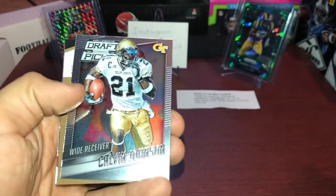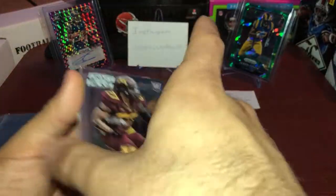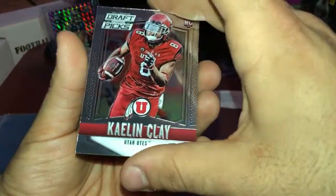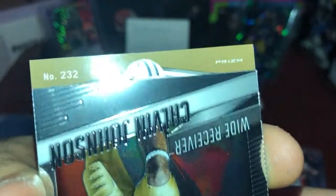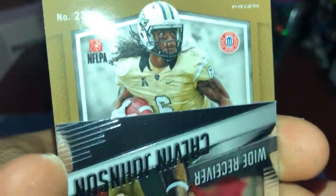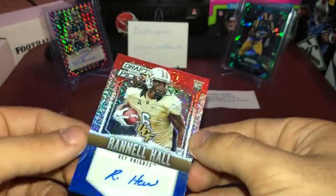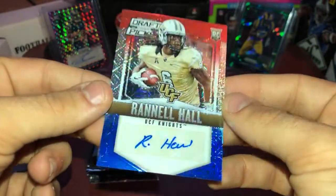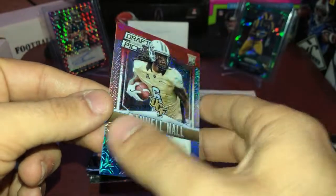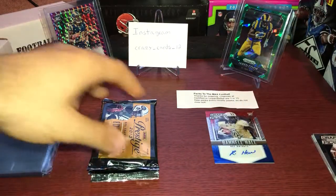Alright, we got Ben Roethlisberger, Calvin Johnson. We got David Cobb rookie and Calvin Clay rookie. Who else do we got — that's upside down. Who's this guy? Find out — Ronnie Hall. Oh wow, this is gorgeous and it's numbered — three of 25! Damn, this is gorgeous. Three of 25, Ronnie Hall. Put that right there. First pack, first hit — I'll take it!